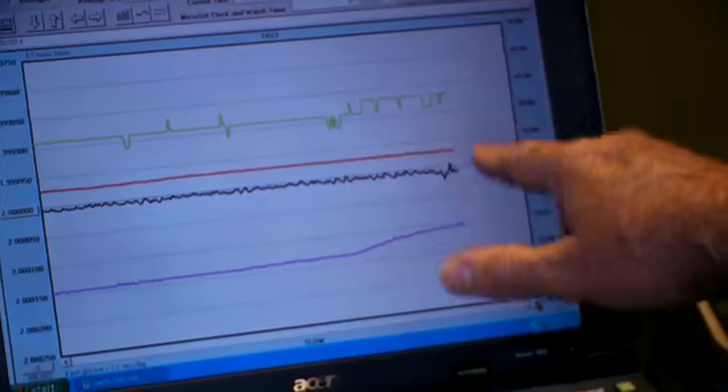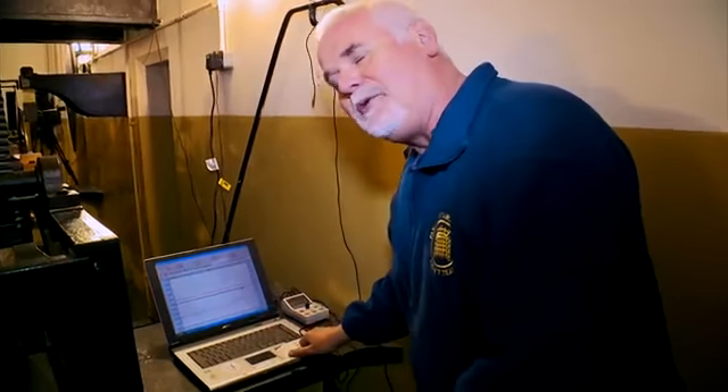We've corrected it, and it's come back up to time. That's pretty good for a 160-year-old clock.